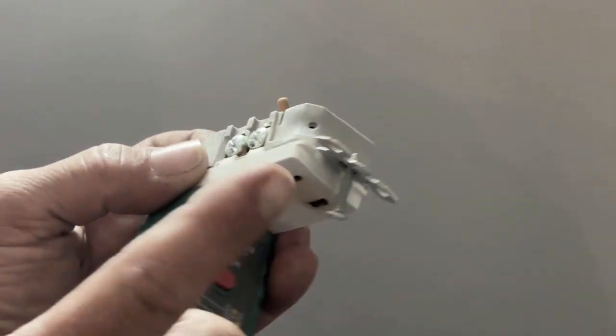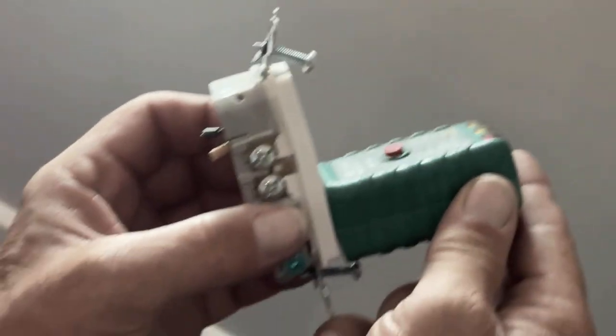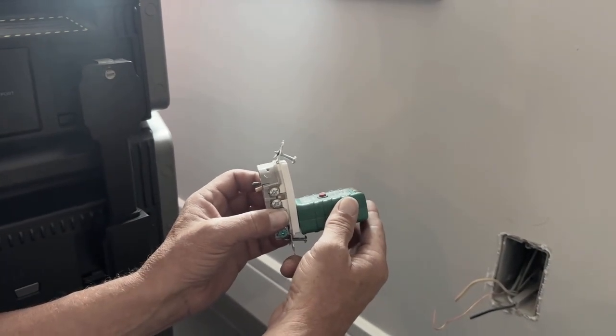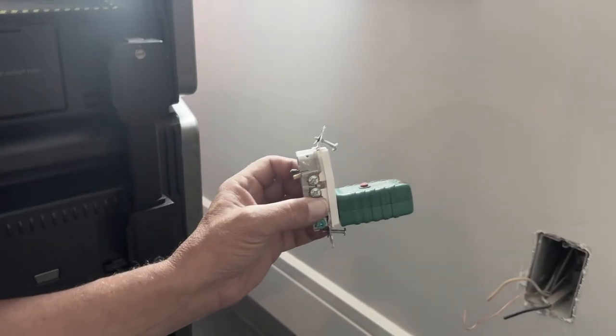It's actually starting to melt the plug — look at that. She was getting very, very hot. It's actually distorted the plug; it's melted to the point that it bowed.